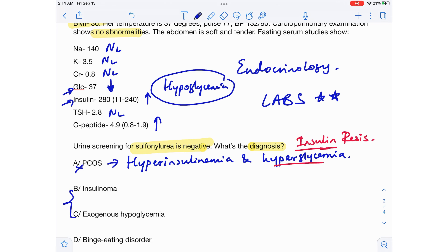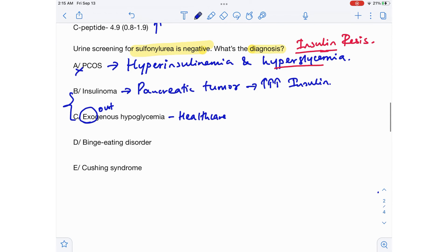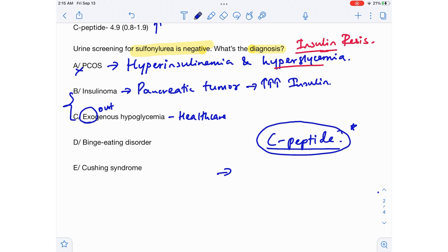Next come insulinoma and exogenous hypoglycemia. An insulinoma is a tumor of the pancreas that produces insulin — this pancreatic tumor produces a lot of insulin. Exogenous hypoglycemia happens when you take insulin from outside, and this is very common among healthcare workers who tend to abuse insulin. The key differentiator is C-peptide: C-peptide is a subunit present in insulin produced in our body, but it is not present in insulin taken from outside.